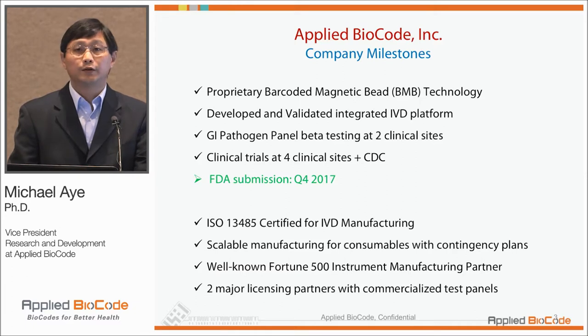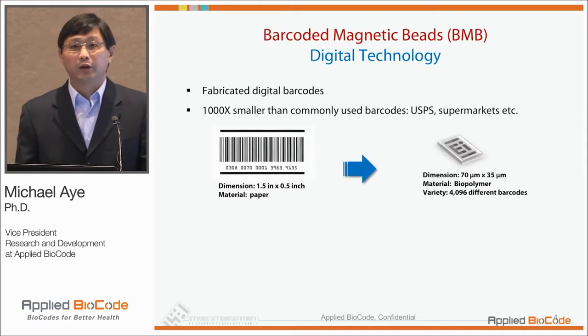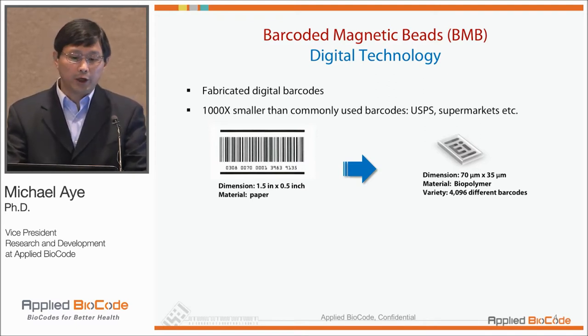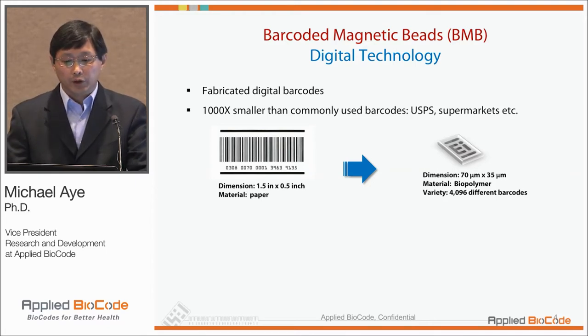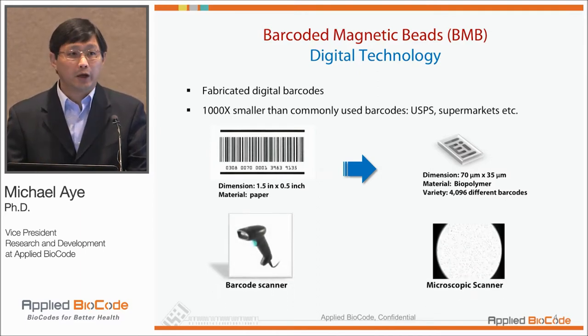We have a couple of major licensing partners taking our technology into their products. It all started with the BNB technology — essentially fabricated digital barcodes, about a thousand times smaller than the barcodes you normally see at supermarkets or UPS. Instead of paper material, we use a polymeric material, and it's micron size.